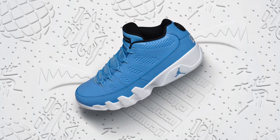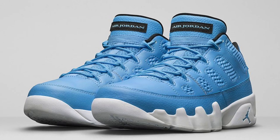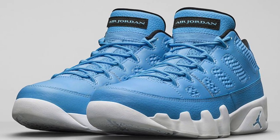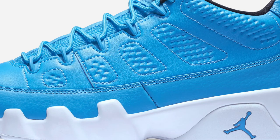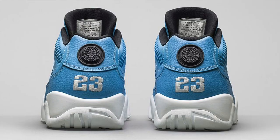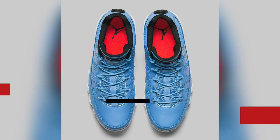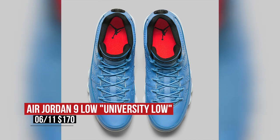Rounding out our Saturday drops, we have two pairs of shoes. Jordan Brand is all about the low top kicks this summer and they're bringing us the Air Jordan 9 Low in a very similar colorway to the Air Jordan 2 Low. The leather on these looks pretty nice, as does the mesh on the tongue to break up that color. Jordan added black to the liner and white on the midsole for a very summer-ready look. Those will cost you $170.